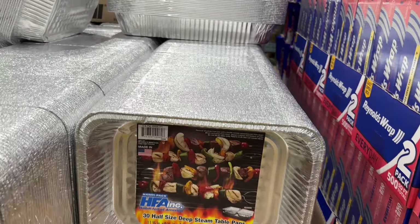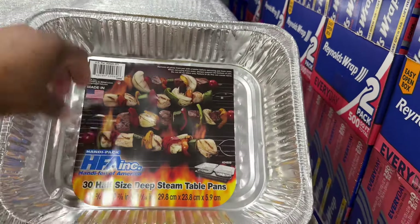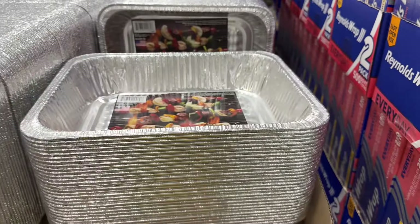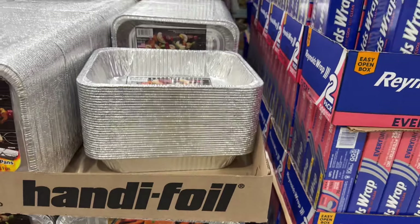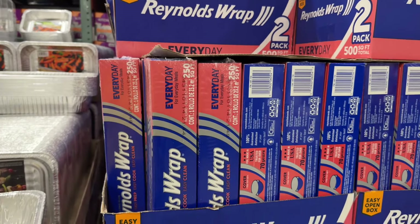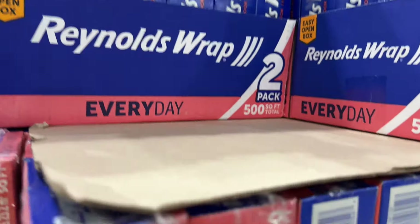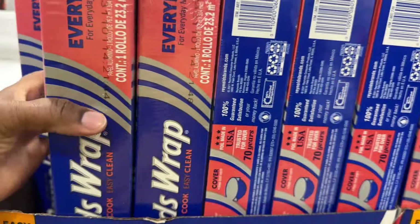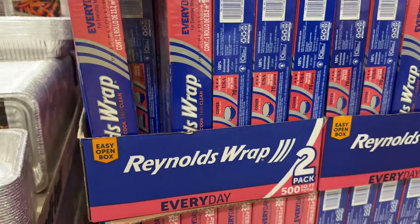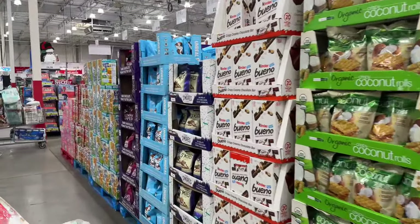They have Eco Foil half-size steam pans — 30 count for $6.99, on sale until the 27th, normally $9. And here's another thing you'll definitely need: Reynolds Wrap — $22.79 and there's two rolls in the pack. These are the good kind — I love using Reynolds. Until next time, I hope you enjoy your Thanksgiving. See you in my next video, bye!